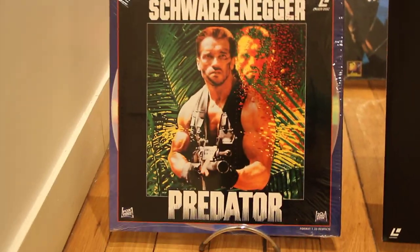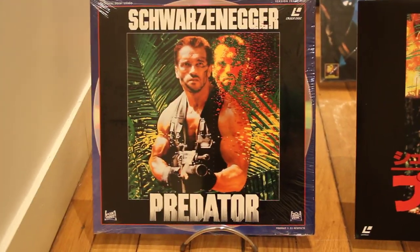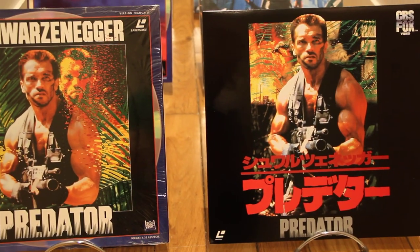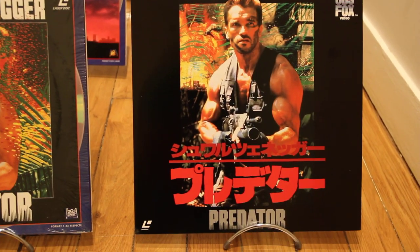This one is the French version, which is roughly the same cover. I'm not talking about the pressing — the pressing is by far the best for the Japanese version.